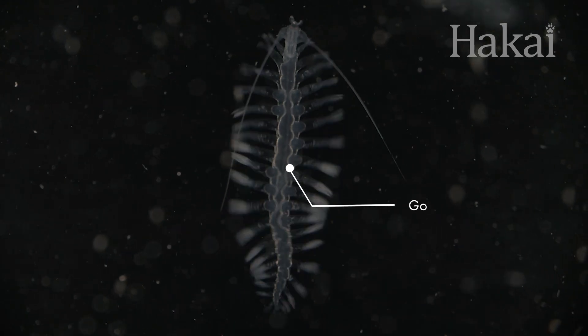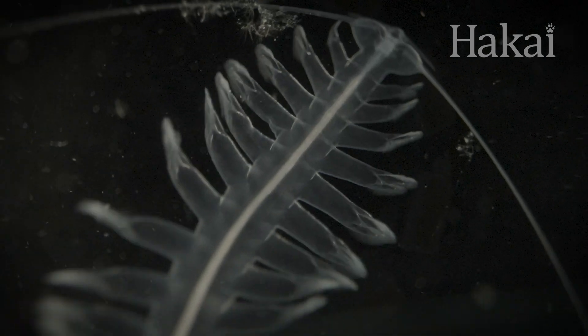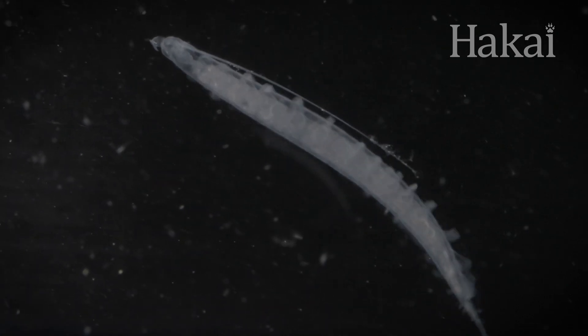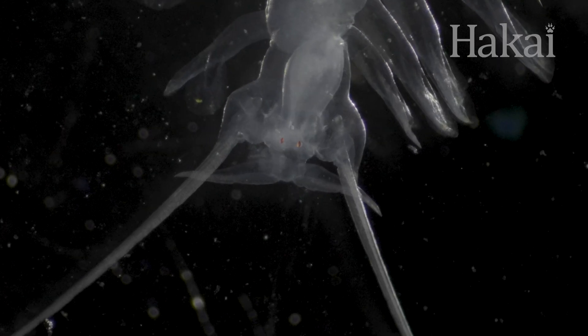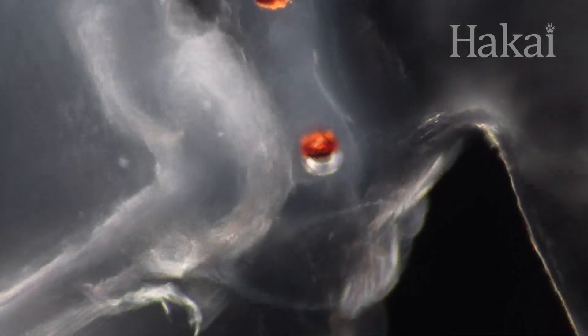This transparent wiggler is a gossamer worm. Unlike their earthworm cousins, gossamer worms like living above ground, and they spend their whole lives swimming. Don't let their elegance fool you, though — these worms are fierce predators to avoid, a nightmare for these copepods.